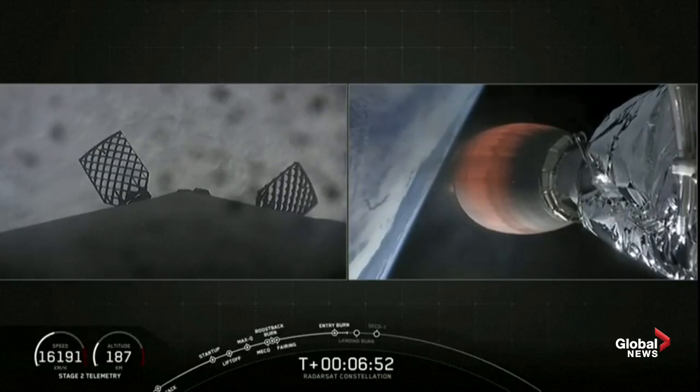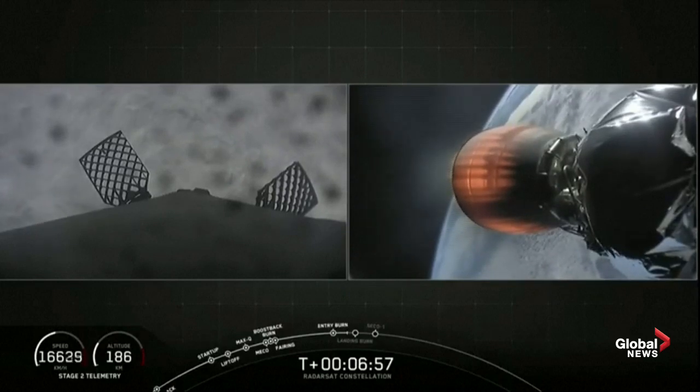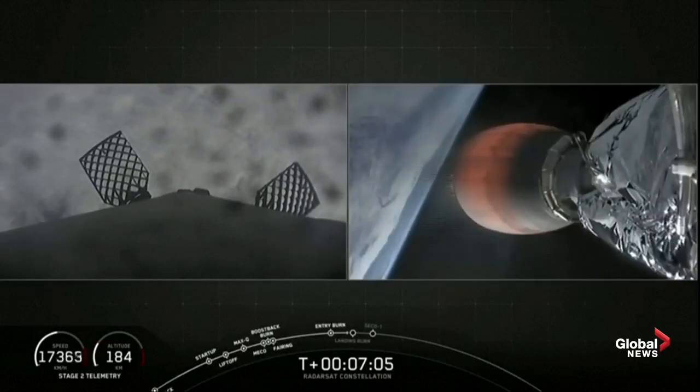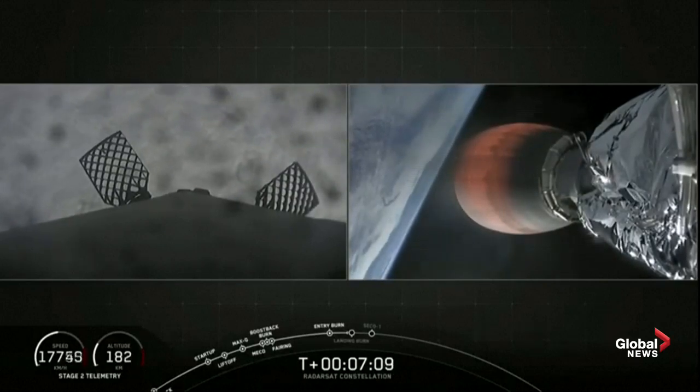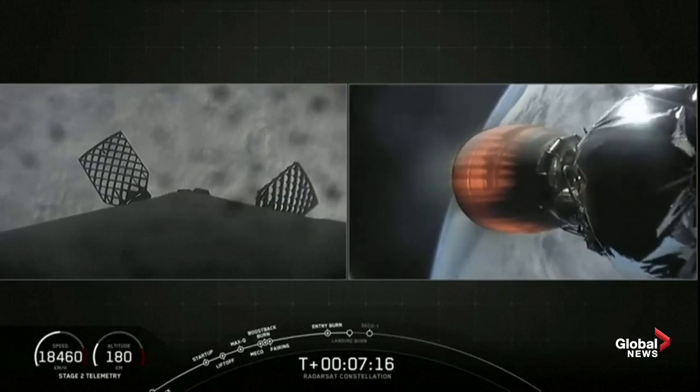Stage one FTS is safe. You can see the layer of fog reapproaching on the left-hand side as we have a view from the top of the first stage looking down the rocket towards the engine section. We heard the call out for stage one transonic.